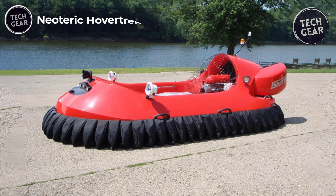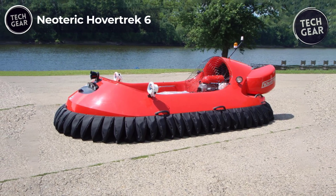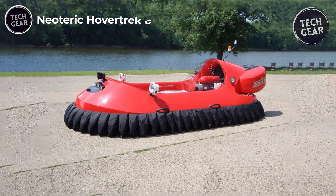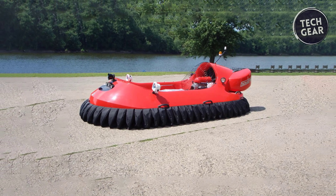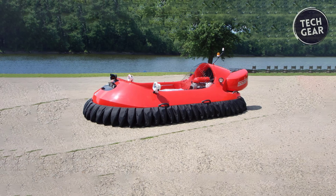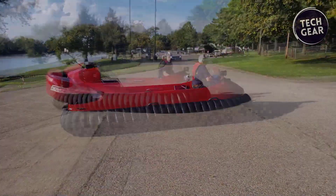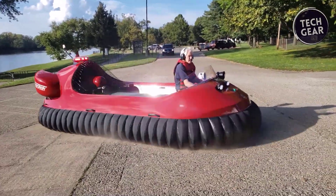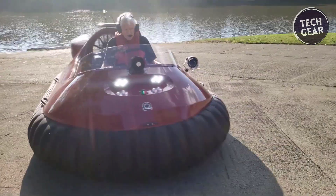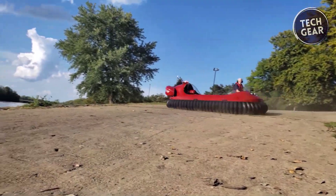Neoteric Hovertrek 6. The Neoteric Hovertrek 6 hovercraft is a versatile and powerful vehicle equipped with a 100-horsepower carbureted engine and a reverse thrust system for enhanced maneuverability. Its full instrumentation ensures a comprehensive monitoring experience. It can carry six people with an average payload of 900 pounds or a maximum of 1,025 pounds, and can even handle seven passengers under certain conditions.